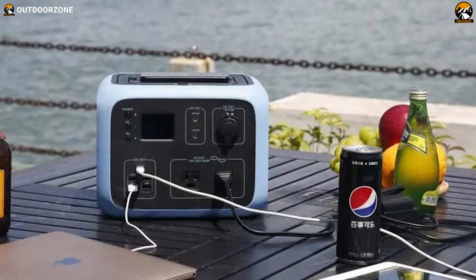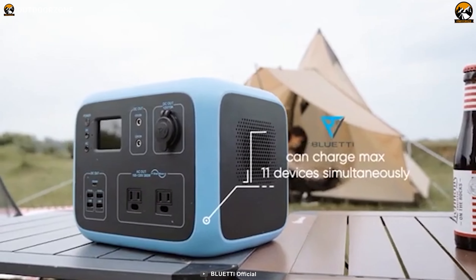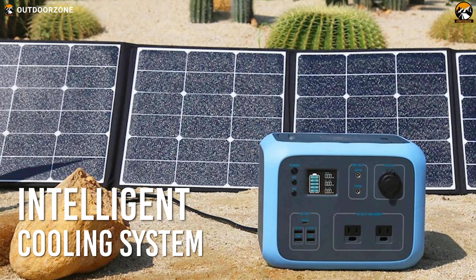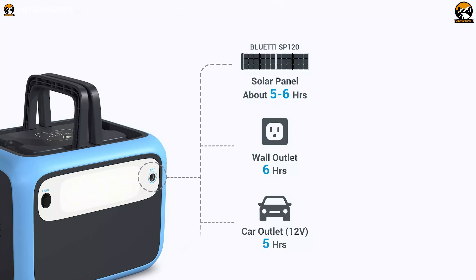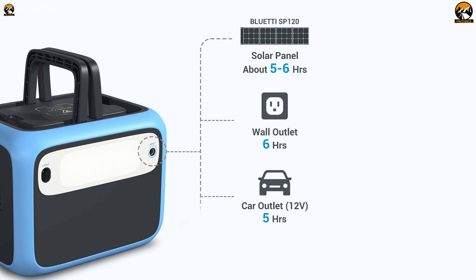It can charge larger USB devices like laptops and can charge a maximum of 11 devices simultaneously. It also features an advanced intelligent cooling system that protects this unit from short circuits, overload, and overheating. This power station supports three-way charging methods — you can charge it via solar panel, AC outlet, and your car.